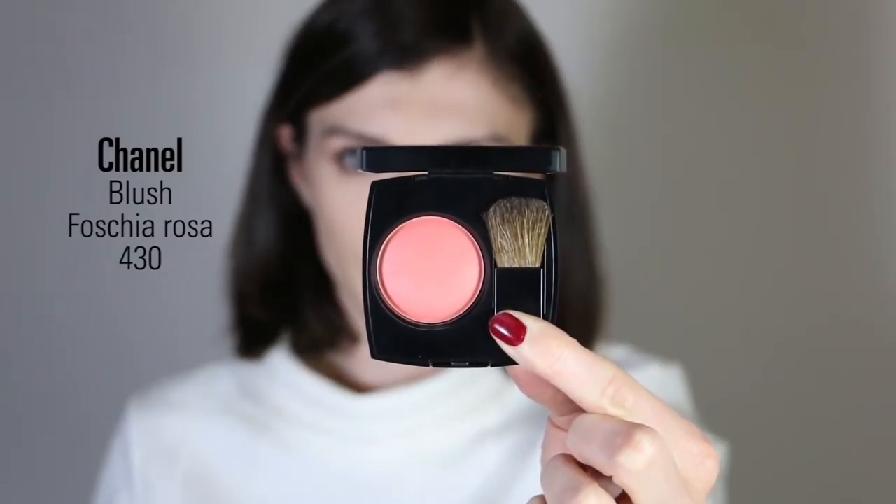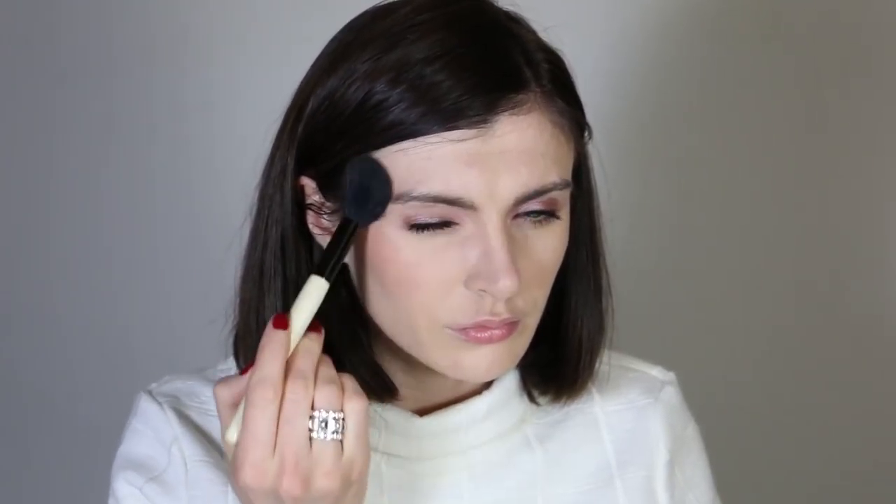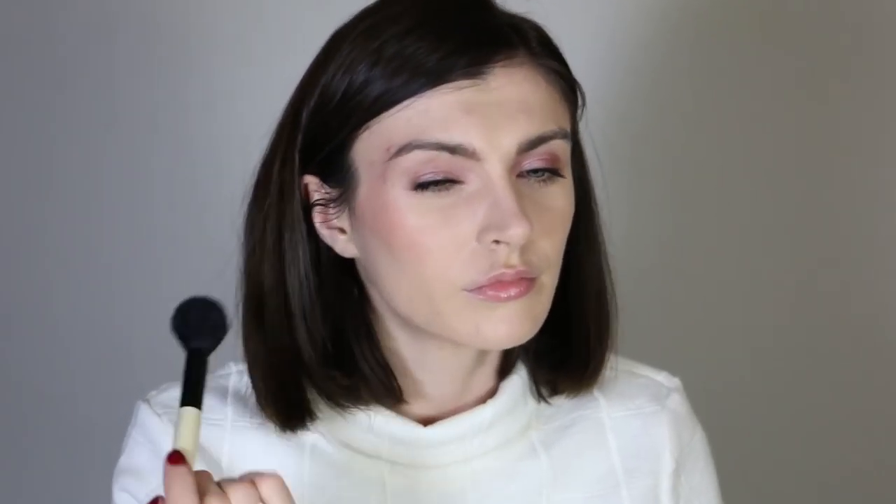For blush, I'm using the Chanel blush Fuchsia Rosa number 430. I absolutely love this blush — it's a great spring and summer blush because it's really pop and gives such a fresh look. Today I apply it around my eyes, which is something I saw a lot on fashion shows this year. I love this way of applying blush because you can connect your eyeshadow with your cheekbones for a lovely harmony.